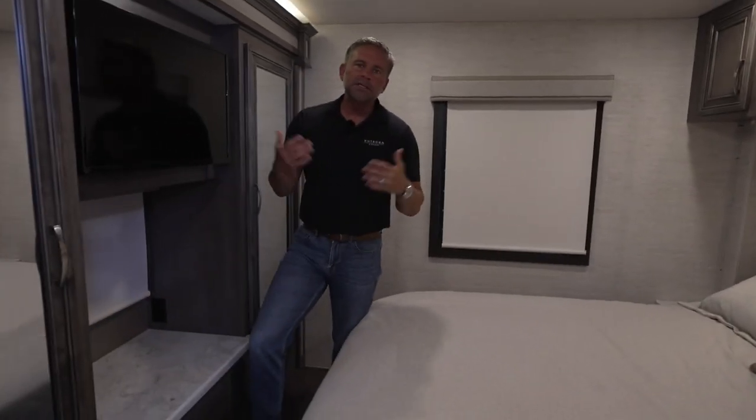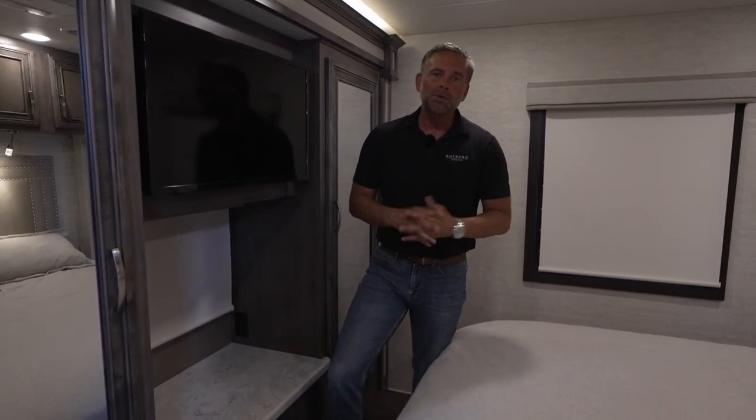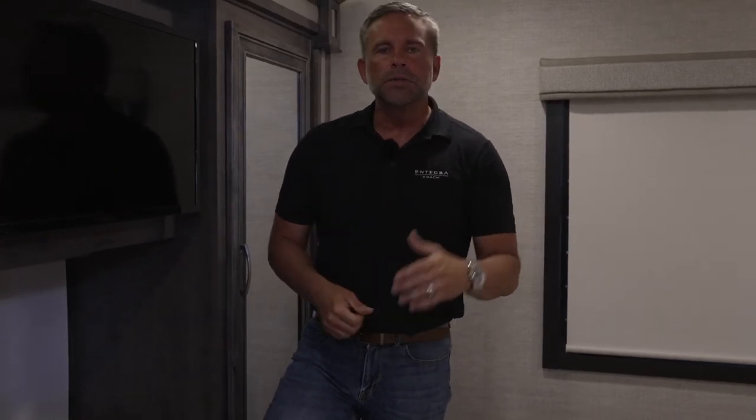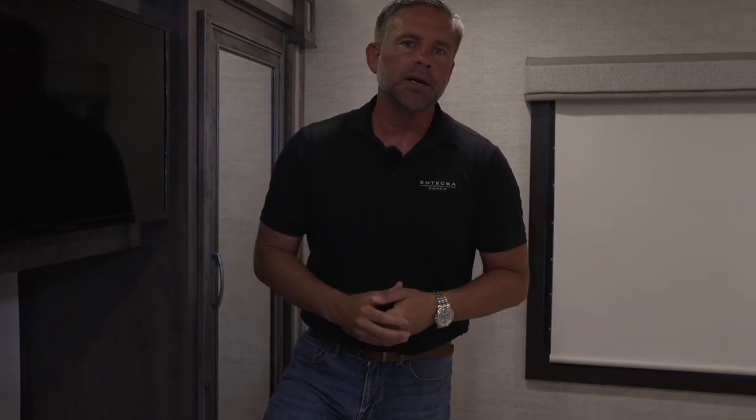So that's the 2023 IntegraCoach Vision XL 34G. My name is Corey Weatherton, the director of product development here at IntegraCoach. If you have any questions, I'd encourage you to contact your local dealer — start to develop a relationship with them. Maybe you love this floor plan and want to know if they have one in stock. Or if you'd like, contact IntegraCoach directly, let them know what state you're from and what you're interested in, and they will direct you to the in-house sales rep responsible for your state. We'd love to answer any questions. Thank you for your time today — it was a pleasure to show you this great unit, and hopefully you've been enticed and you're ready to go out and buy one. Thanks a lot.